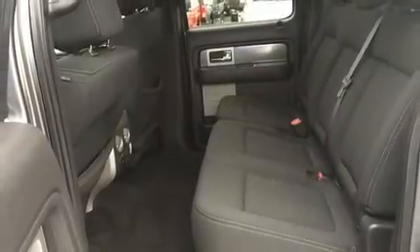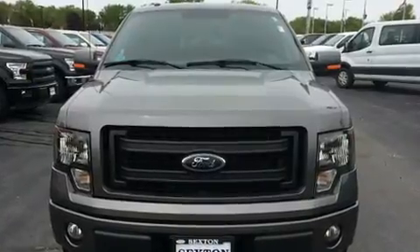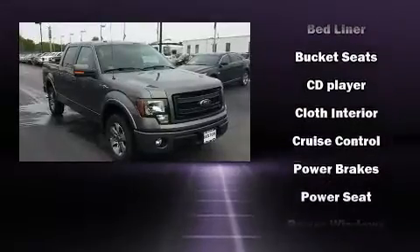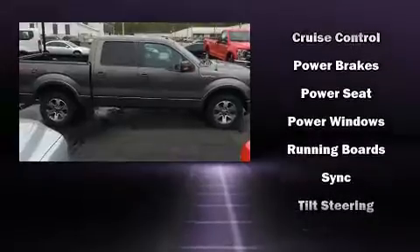Safety features include dual front impact airbags with occupant sensing, head curtain airbags, traction control, a panic alarm, and four-wheel disc brakes with ABS. Various mechanical systems are monitored by electronic stability control, keeping you on your intended path.